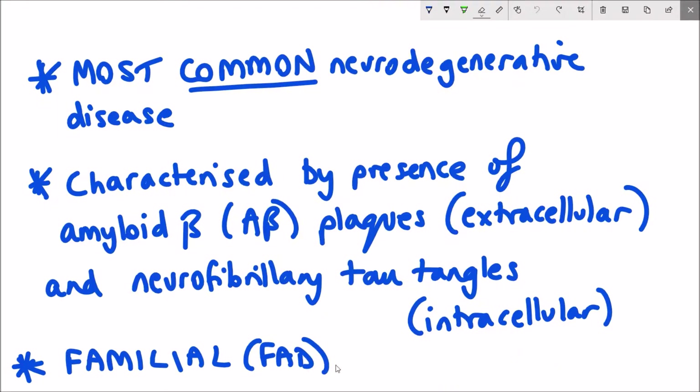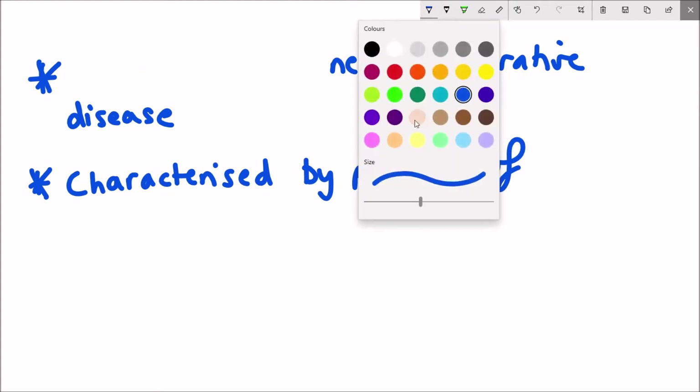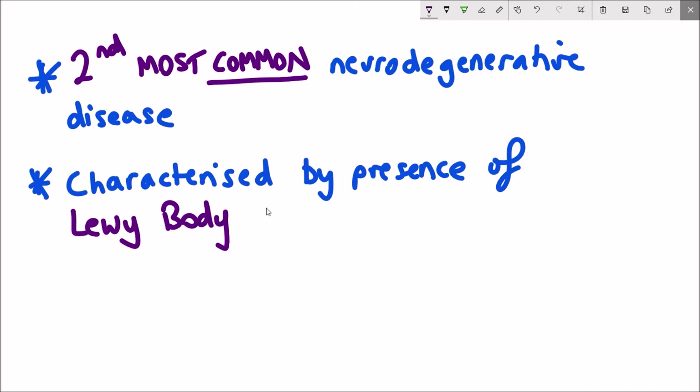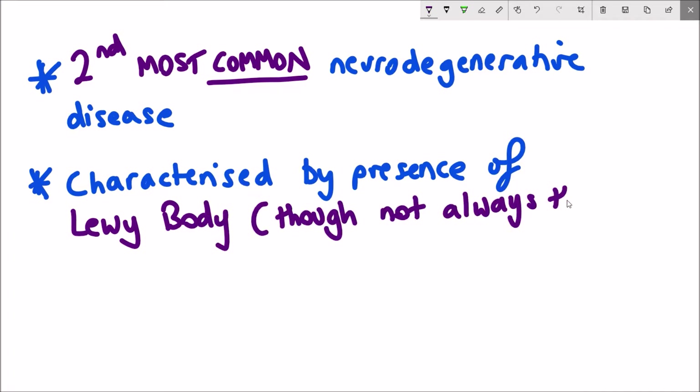The second most common neurodegenerative disease is Parkinson's disease. Unlike Alzheimer's disease, which is characterized by aggregates of amyloid beta and tau, Parkinson's disease is characterized by the presence of Lewy bodies. The symptoms that result from Parkinson's disease include things like rigidity and resting tremor — these are all defects in the production of movement.